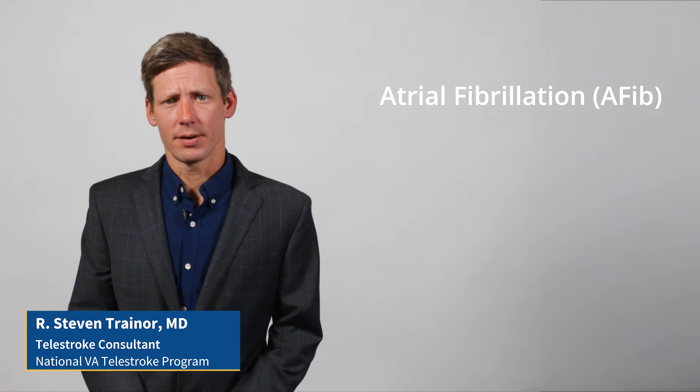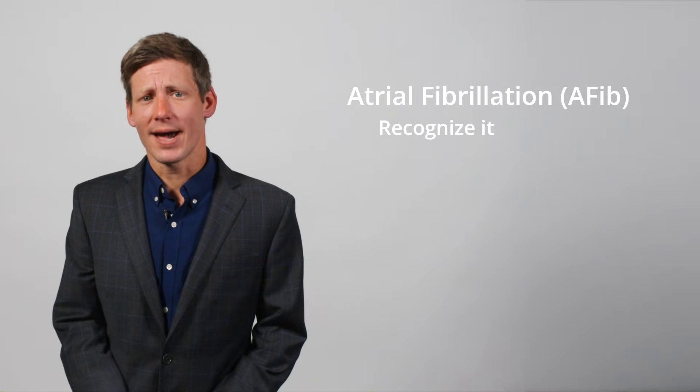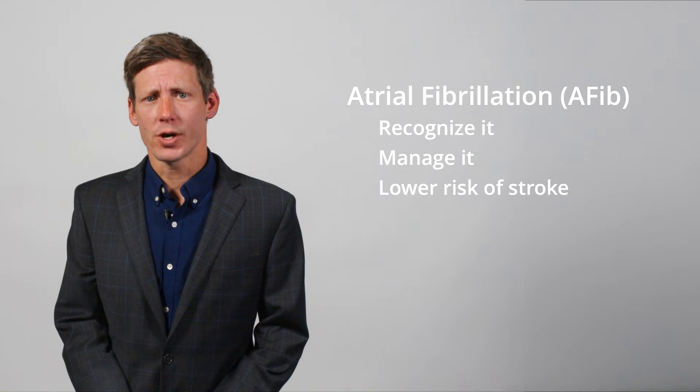Hello, I'm Dr. Traynor. Today I want to talk about atrial fibrillation, also known as AFib — how to recognize it, how to manage it, and how to lower your risk of stroke.